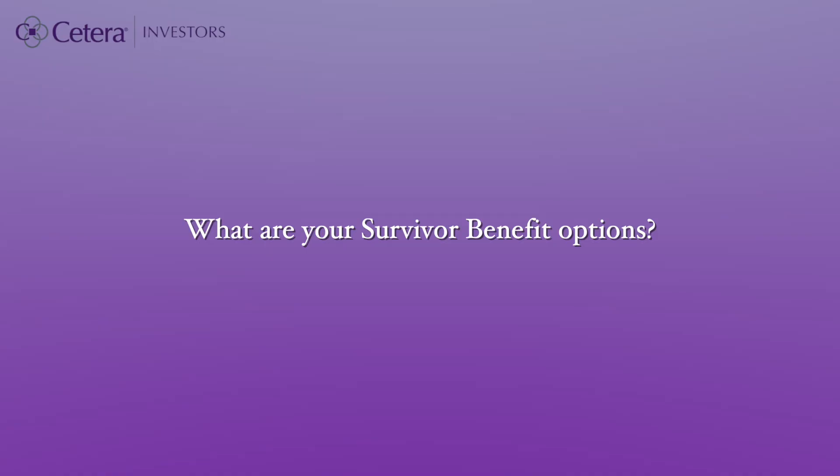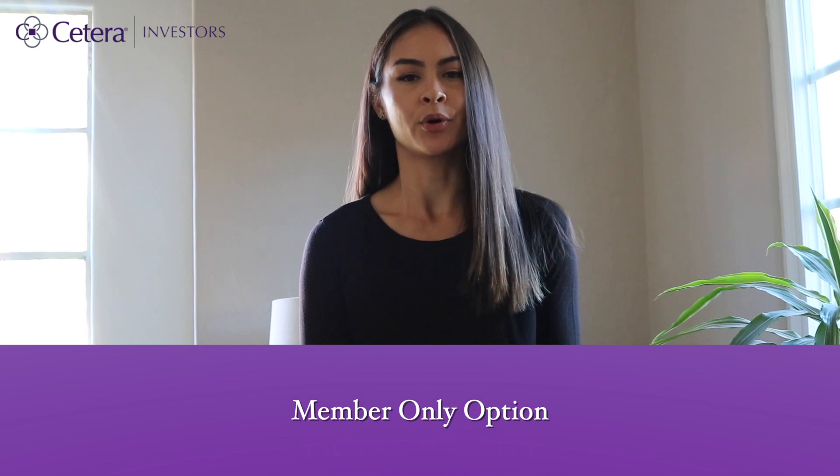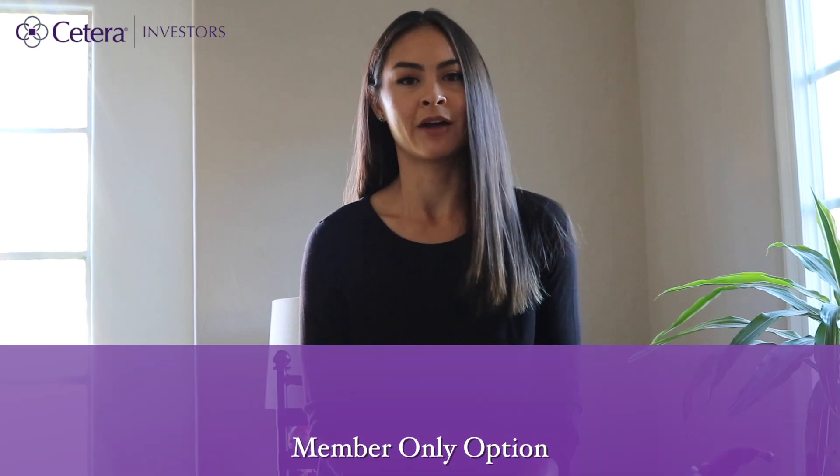So what are your survivor benefit options? If you are single when you retire, you typically will not choose a survivor benefit option and opt for the member-only option, which is the most that you can get from your pension. However, if you have a spouse or another beneficiary, you may wish to protect your pension so that they can continue to receive your pension benefit after you pass away. Survivor benefit options are protection options offered by the state that protect your pension for your beneficiary in the event of your death.